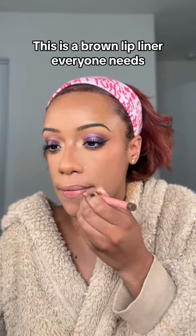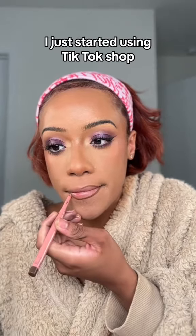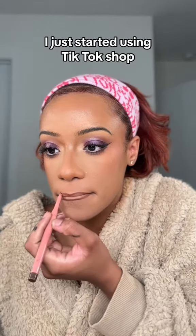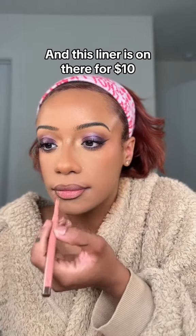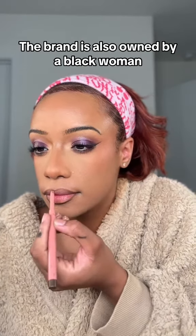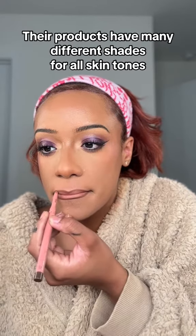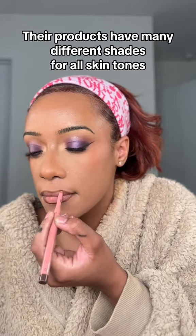This is a brown lip liner everyone needs — I do not play about my lip liner. I just started using TikTok Shop, and this liner is on there for $10. The brand is also owned by a Black woman and created with Black women in mind, and their products have many different shades for all skin tones.